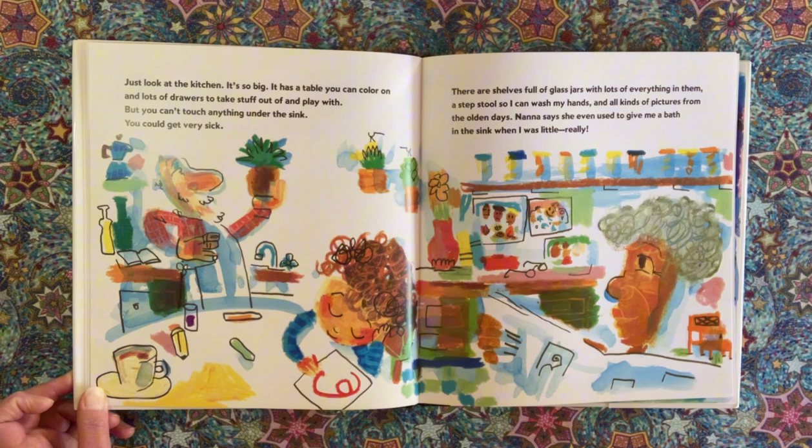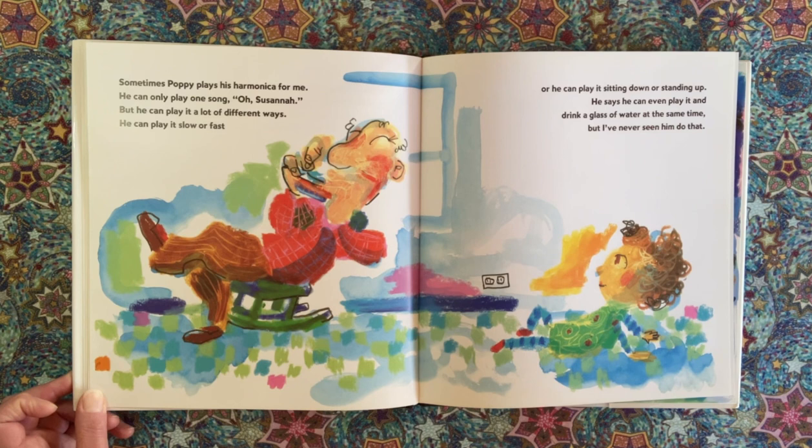Nana says she even used to give me a bath in the sink when I was little. Really? Sometimes Poppy plays his harmonica for me. He can only play one song — O Susanna — but he can play it a lot of different ways. He can play it slow or fast, or sitting down or standing up. He says he can even play it and drink a glass of water at the same time. But I've never seen him do that.